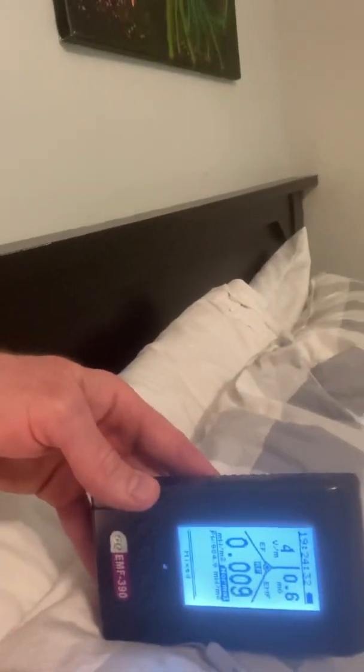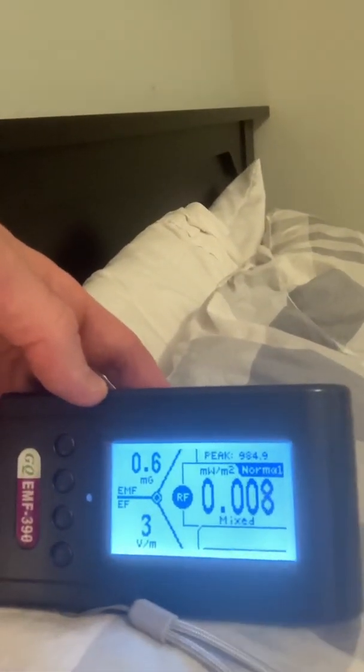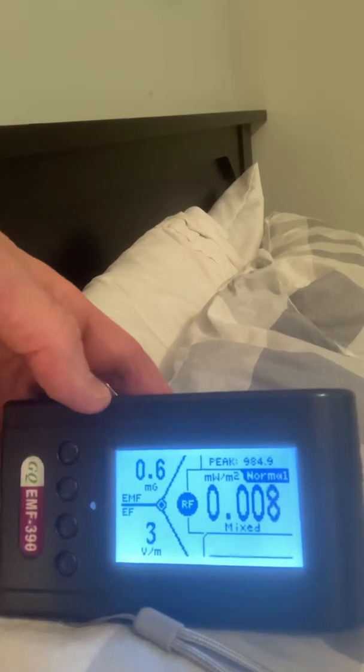Going back to the pillow over here. Those numbers are looking a lot better to me. Let's go ahead and take a walk back over to my bedroom and see what kind of numbers I'm dealing with over here on my pillow now.